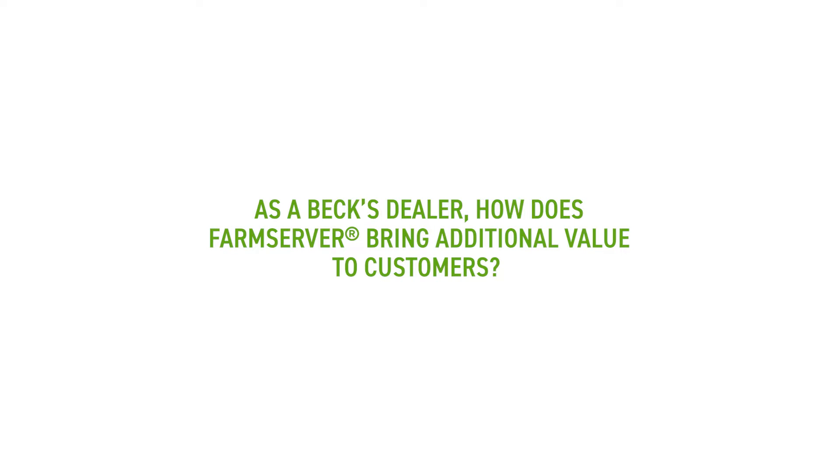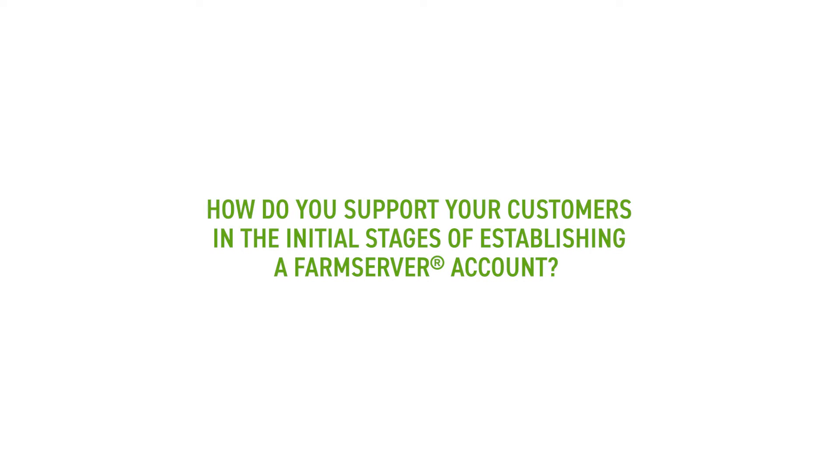I can go in and sit down with growers and show them all the added values they can get from Farm Server — like originally setting up their fields and using the growth stage feature, which is huge for spring applications and even ordering seed. It makes it easier for them to help their own farming operation, just helping them get things set up and realize the value through Farm Server's different tools.